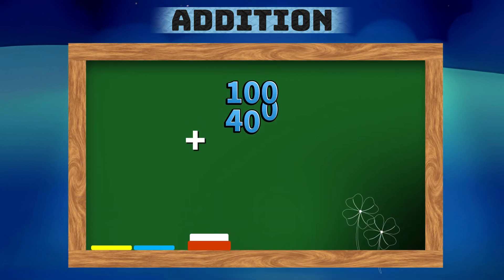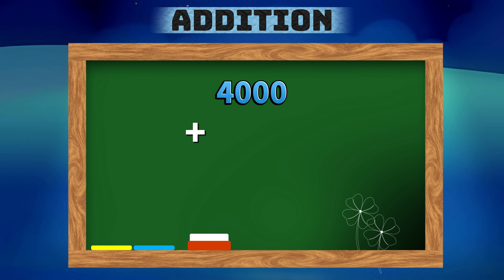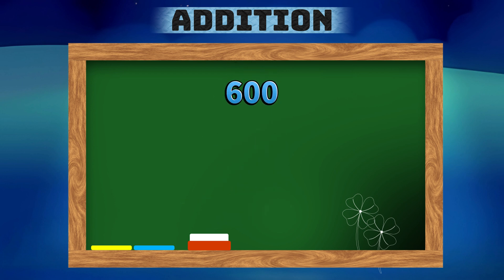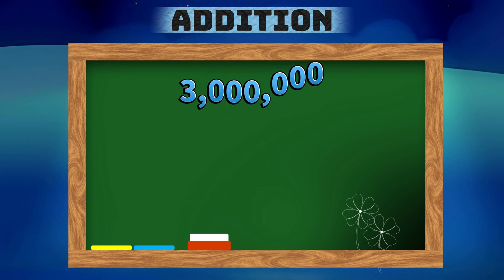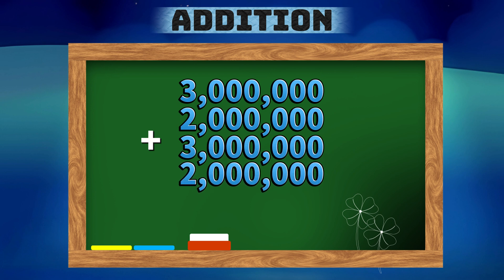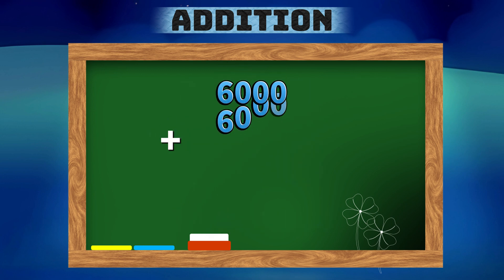100 plus 400 plus 400 plus 100 is equals to 1,000. 4,000 plus 1,000 plus 4,000 plus 1,000 is equals to 10,000. 600 plus 400 plus 600 plus 400 is equals to 2,000. 1,000,000 plus 1,000,000 plus 1,000,000.